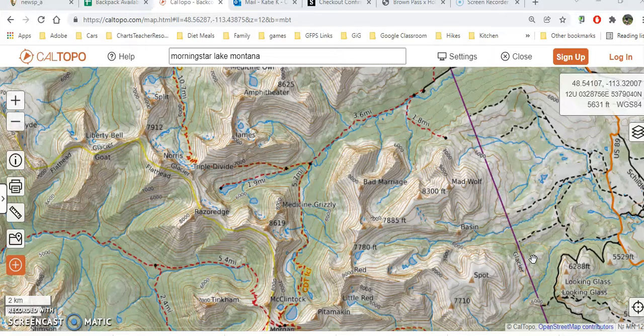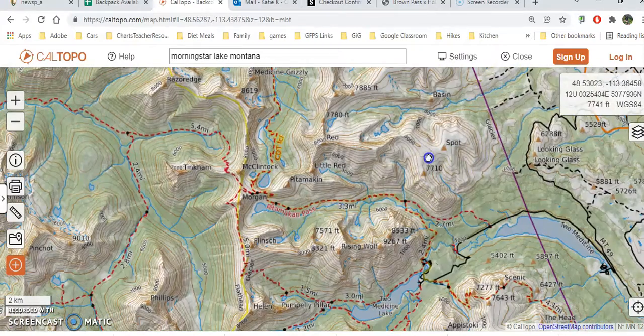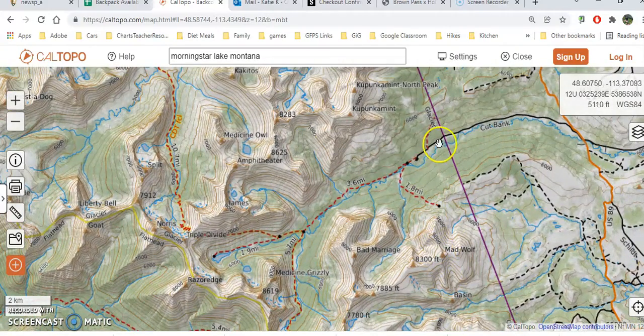Let's take a look at our backpack in the Cup Bank area. This will be a beginning backpack and it is going to be drop-dead gorgeous. We go above the Two Medicine area up toward Canada in the St. Mary area to Cup Bank Creek, and we take this little five-mile dirt road and park here at this campground.